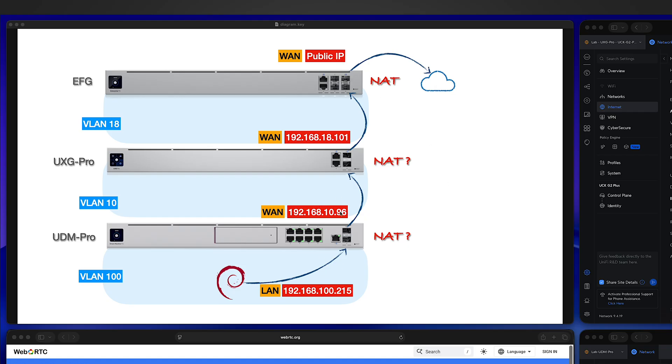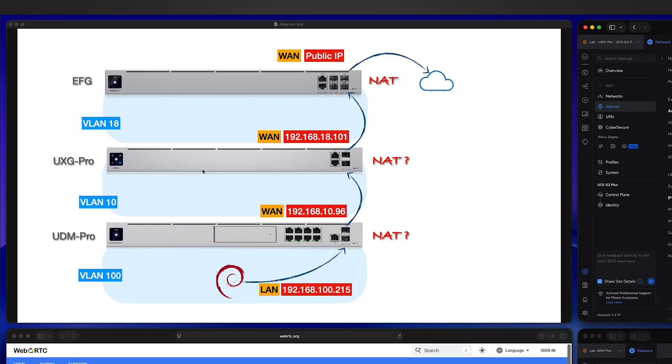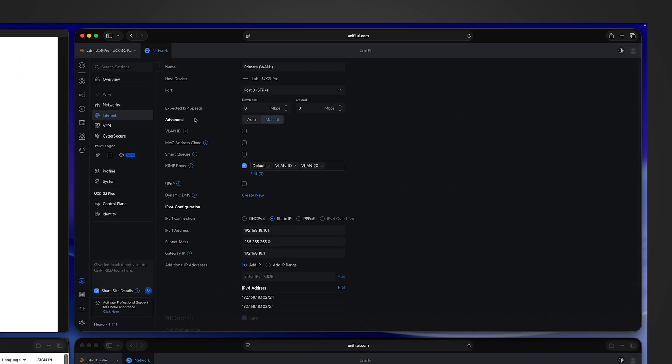Let's talk about the first approach: compare the public IP address and your WAN port IP address. You immediately face two challenges — first, how to get your public IP address; second, how to get your WAN port IP address. If you are an admin with full control of your network stack, you can easily get both. For example, going into the Unifi UXG Pro gateway's primary WAN settings shows the WAN IP address directly.